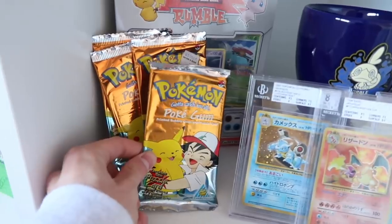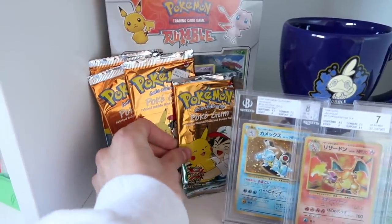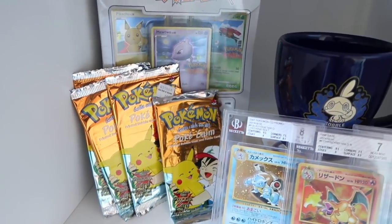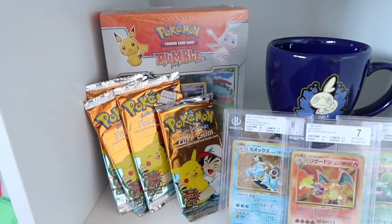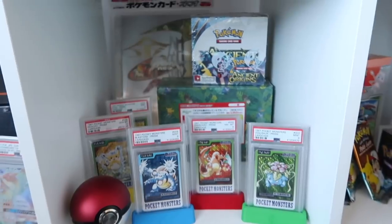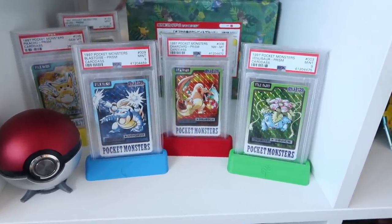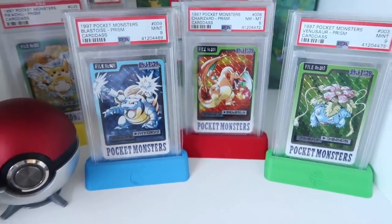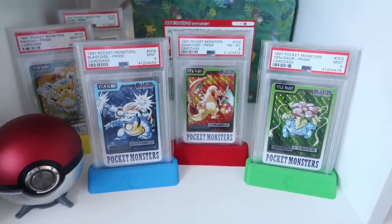Then we've got weird packs of original Pokegum — Pokerive sent that to me in a mystery box once. I've never tasted it or unboxed it but the packets are really sick. Then I've got a Sobble mug sent to me from the Pokemon Company and a sealed box of Pokemon Rumble. This is a bananas one: Pokemon put out a 1997 card game called Cardass, and the artwork is just unlike anything you've ever seen. So I've got a Blastoise, Venusaur, and Charizard — very expensive cards — all PSA graded with a 9, 8, and 9.